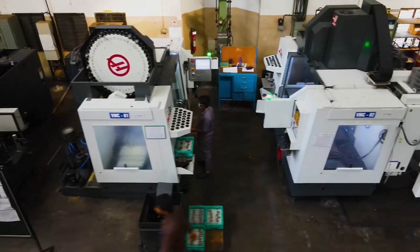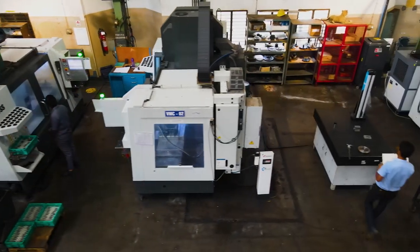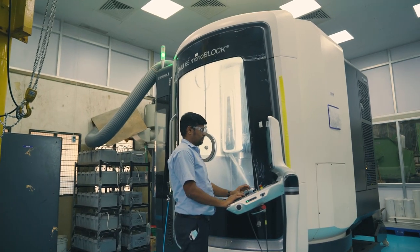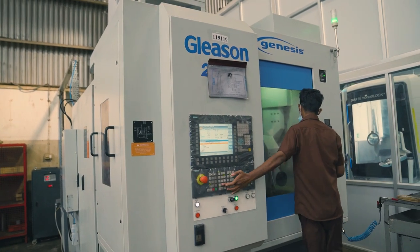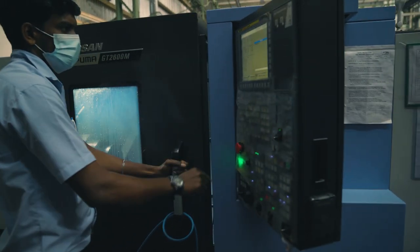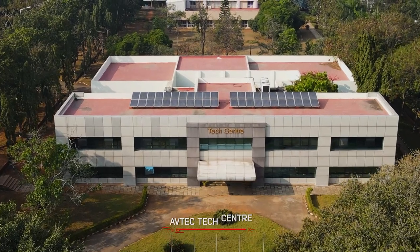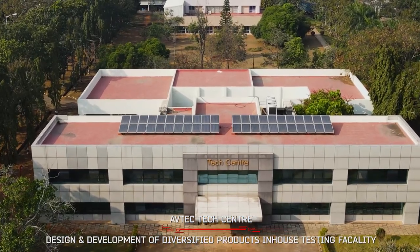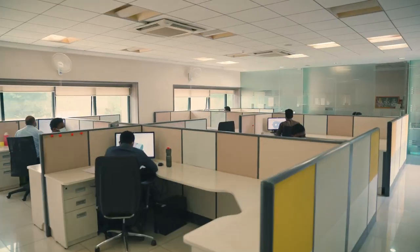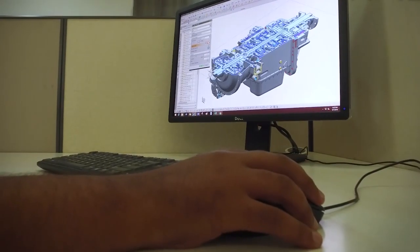We are equipped with advanced machines: DMG 5-axis milling machine, Gleason hobbing machine, Haas VMC machine, and Doosan turning center. We have a state-of-the-art advanced design and development center with in-house testing facility and a qualified, dedicated team of design engineers.